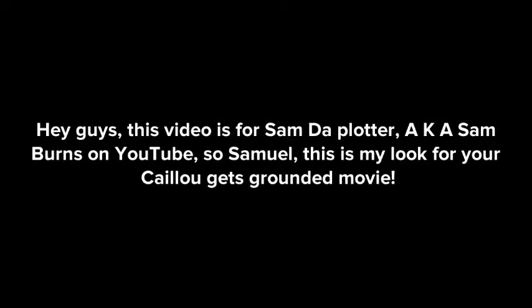Hey guys, this video is for Sam Dopplotter, also known as Sam Burns on YouTube. So Samuel, this is my look for your Caillou Gets Grounded movie.